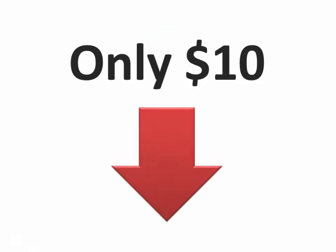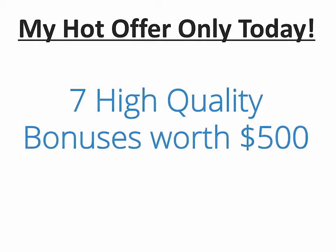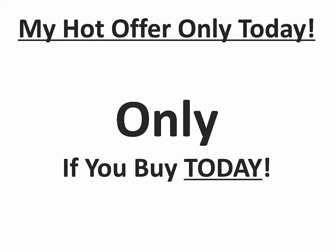This is absolutely a great opportunity, and I would like to propose something even hotter to you. With some really great help from the web, I have organized a powerful set of seven high-quality bonuses worth five hundred dollars with resell rights and master resell rights — but only if you buy today.